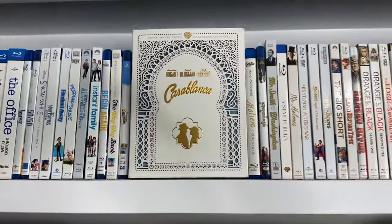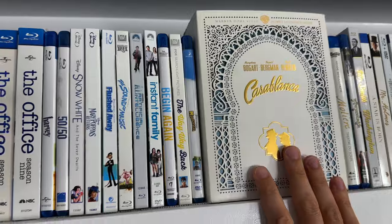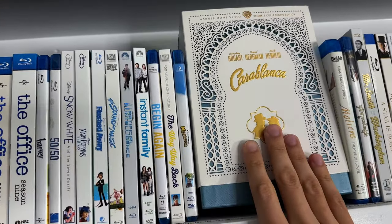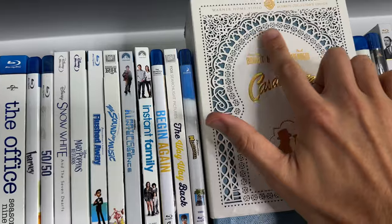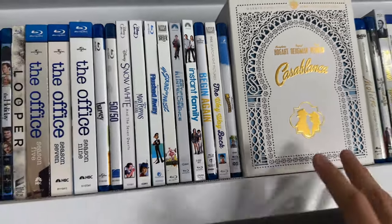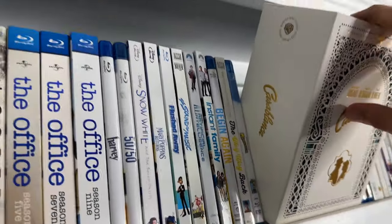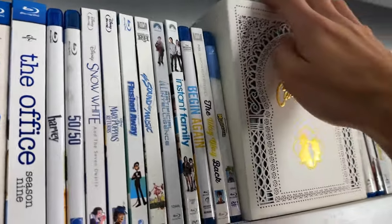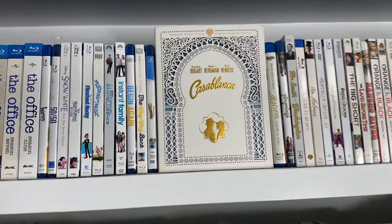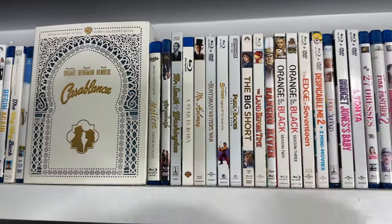The next notable thing on the shelf is this big Casablanca box set — just the Blu-ray, but it is one of the most intricate, beautiful slipcovers I've ever seen. The die-cut slipcover is crazy detailed, all of that cut out. I haven't upgraded to 4K yet just because I like this set so much — it's a huge set with a ton of goodies and extras. I probably will eventually grab the 4K and swap out the discs, but I will hold on to that box because it's beautiful.